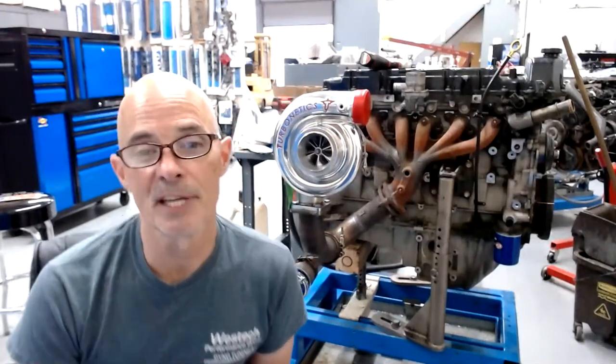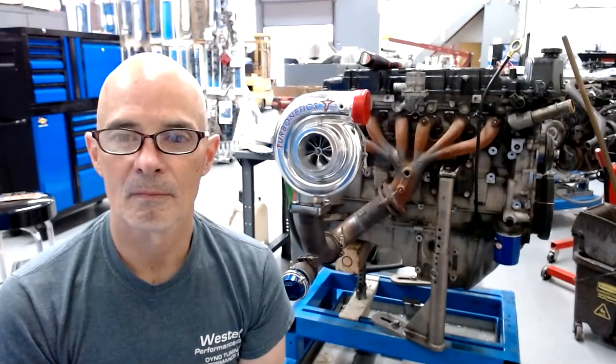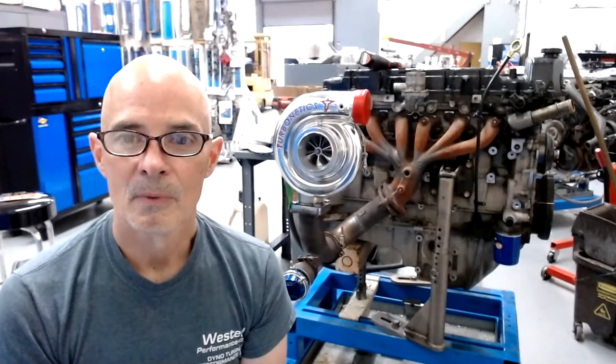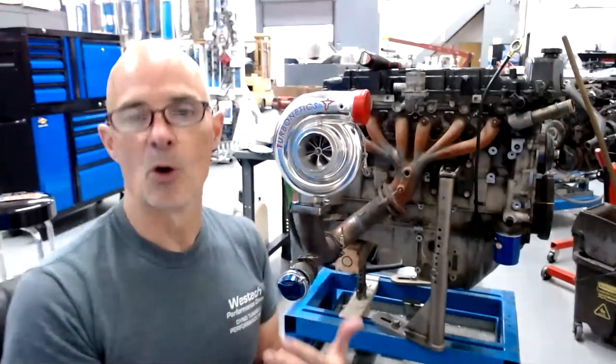We want to go up maybe 30, 40, or 50 percent in spring pressure - maybe guys double it. Mark wanted to know how much dwell we're running on the 06 coils - we're running about 4 milliseconds. Regarding the two cylinders that are a little bit lower on leak down, that could be seat wear which is fairly common on these.